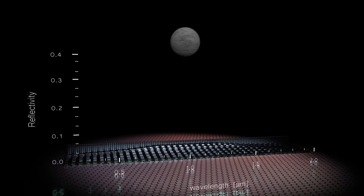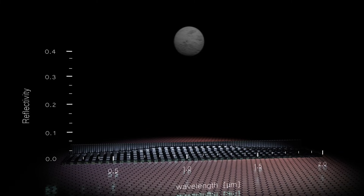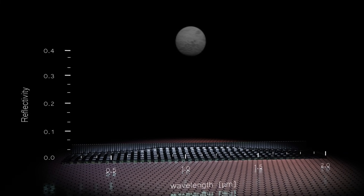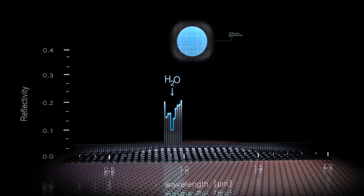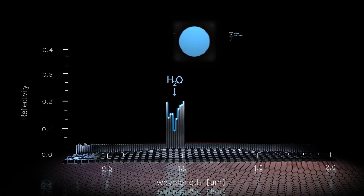The light from each planet will be split into a vibrant spectrum of colors, revealing clues to the chemical signatures we seek. From there, we can attempt to discover if a planet's atmosphere contains water, and from there, other signals like oxygen or methane.